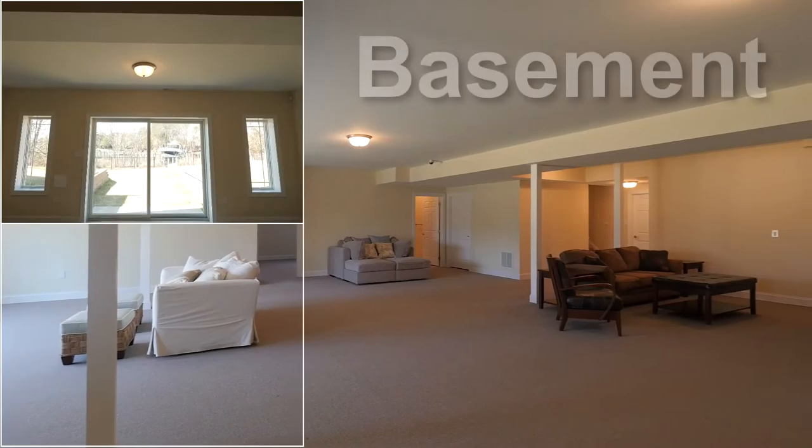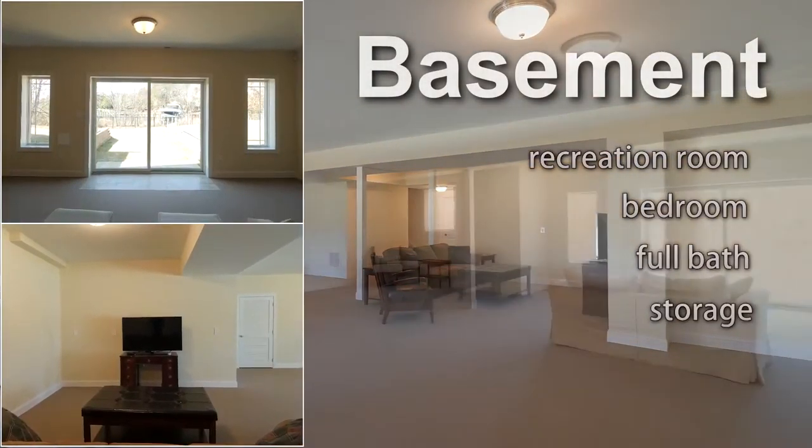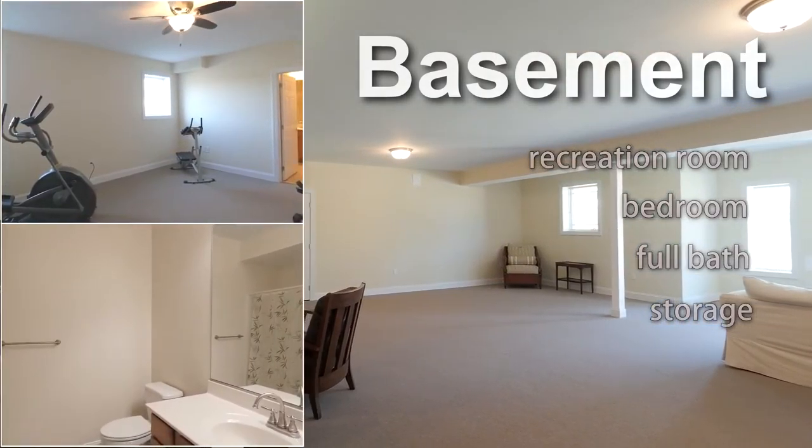The finished basement features a large recreation room with media center, an exterior entrance, the fourth of four bedrooms, a full bath, and loads of storage.